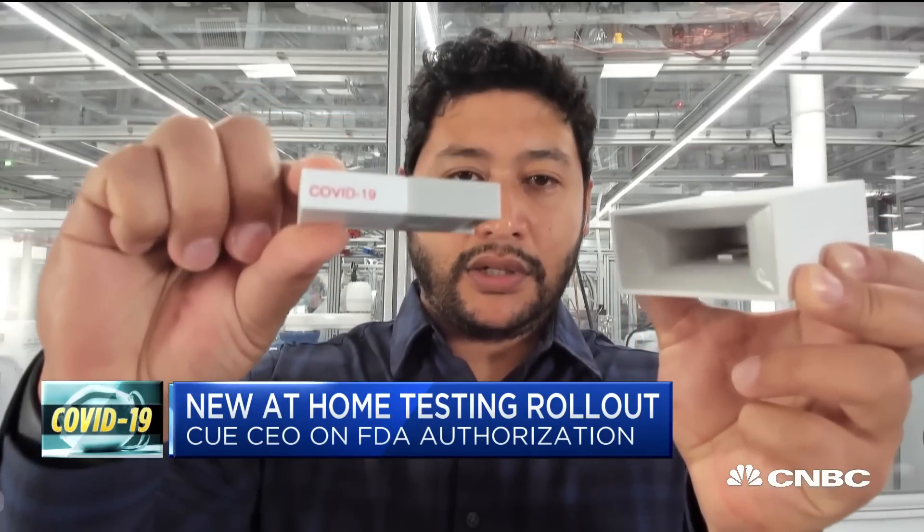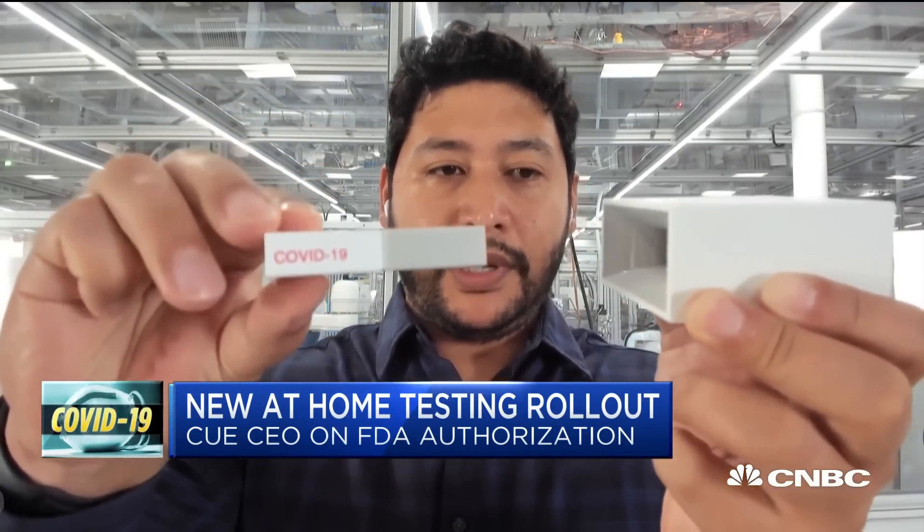It's a point-of-care diagnostic that works very quickly — you can get an answer in 25 minutes. So this is the Q reader, and this is the COVID-19 test cartridge. What you do to operate it is insert the cartridge into the reader, then use the provided nasal swab to take a sample, insert the swab into the cartridge, and the test starts automatically. Results are delivered in about 25 minutes to your mobile device.